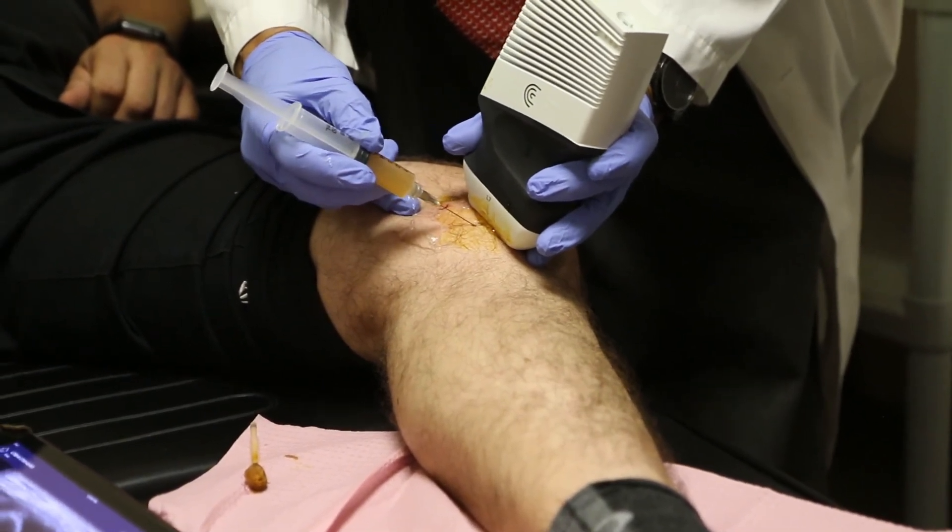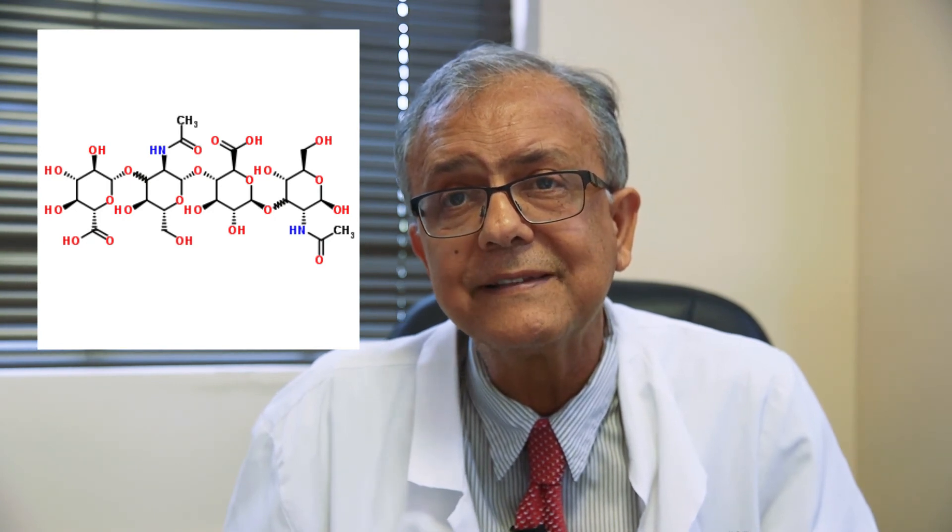In the knee joint, studies have shown PRP actually produces or increases hyaluronic acid — the material used in Synvisc, a very popular treatment for arthritis. Platelets also reduce inflammation and initiate a reparative process. We used to use cortisone frequently, but we know cortisone does not cause regeneration and there's now evidence it may damage joint cartilage. Repeat cortisone injections may soften bone and damage tissue cartilage, whereas PRP injections actually promote healing.